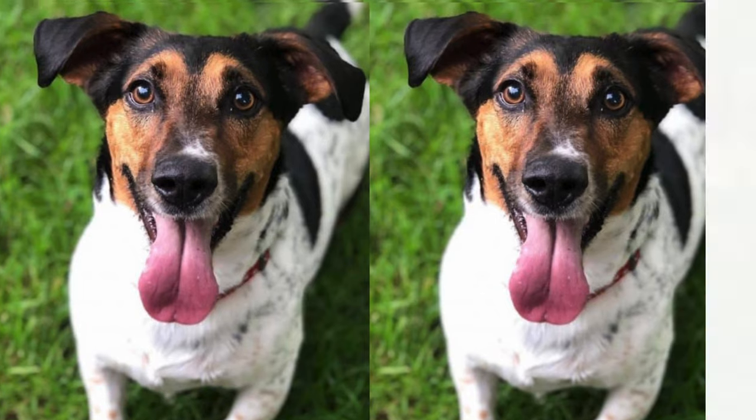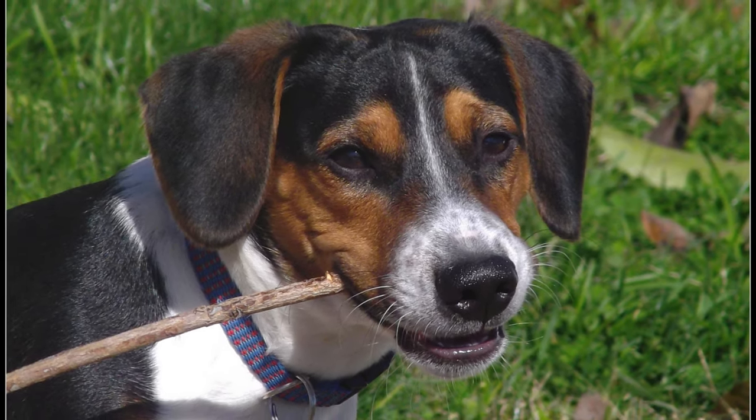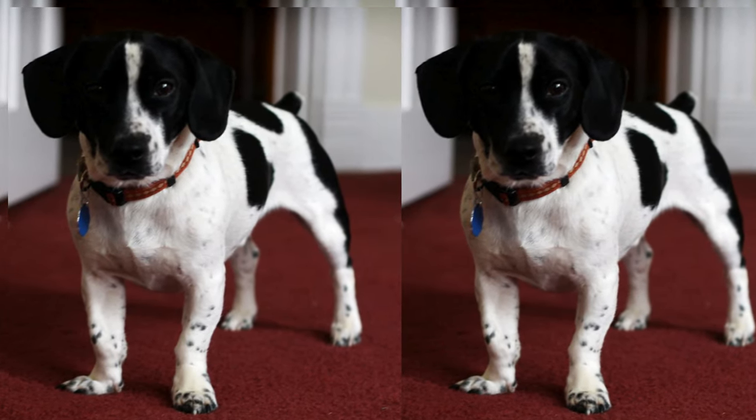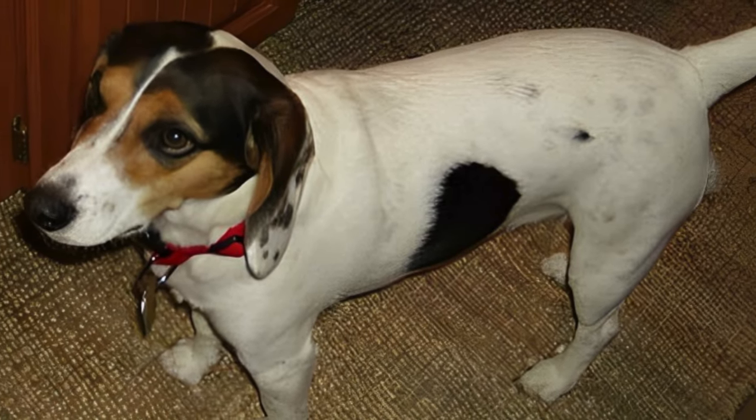Jackabys are small to medium-sized dogs, typically weighing between 15 to 25 pounds and standing around 12 to 16 inches tall. These lovable pals can live between 12 to 16 years when provided with proper care and a loving home.